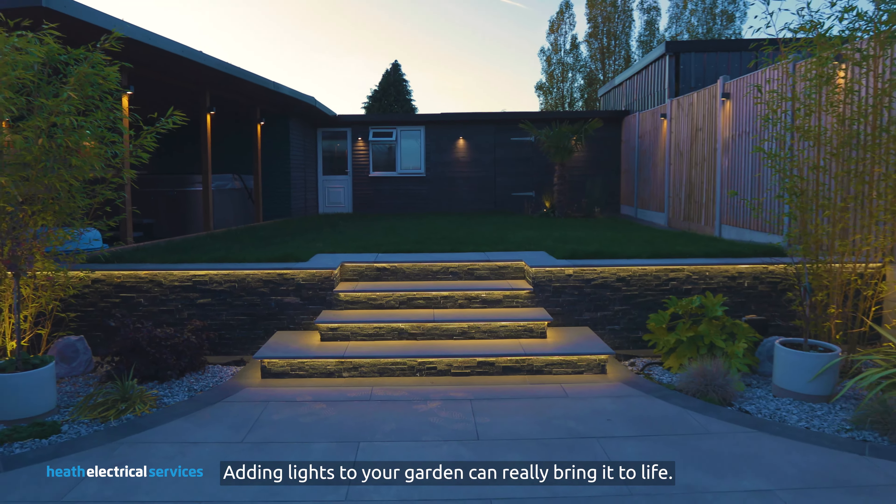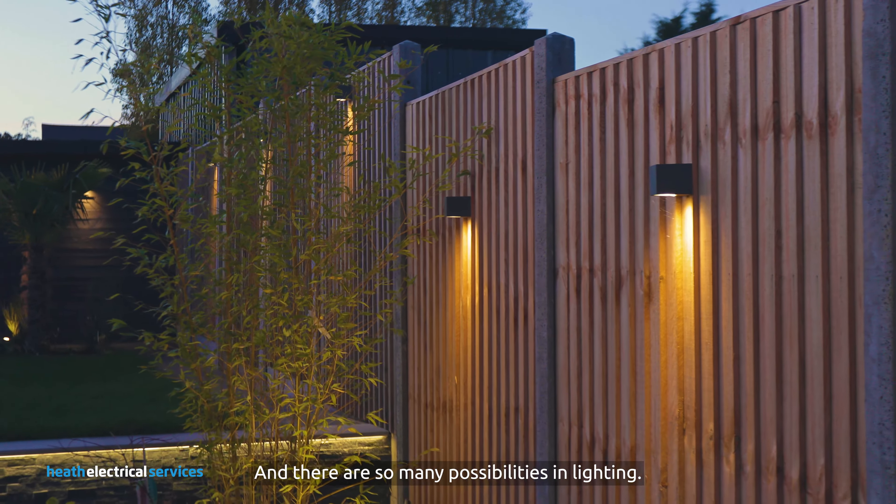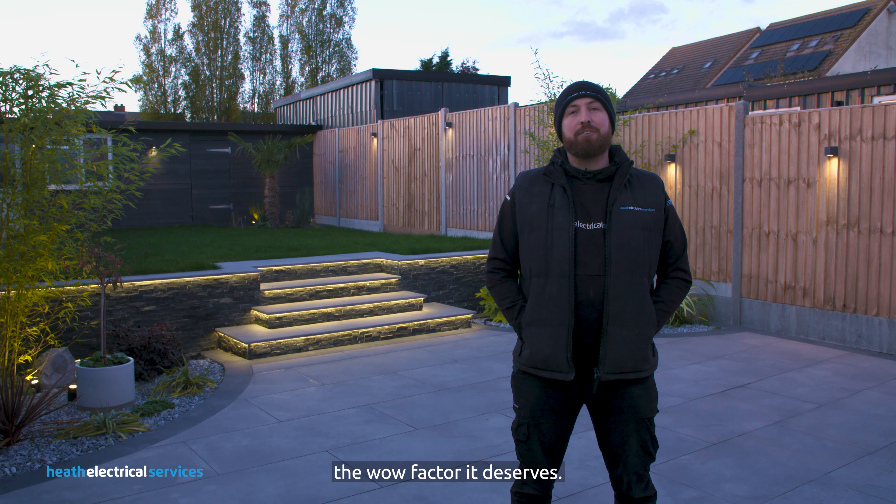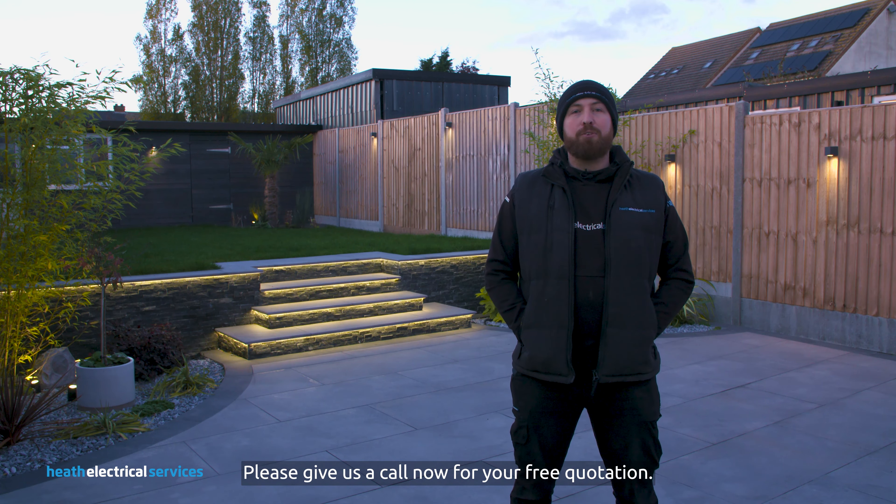Adding lights to your garden can really bring it to life and there are so many possibilities in lighting. If you're looking to give your garden the wow factor it deserves, please give us a call now for your free quotation.